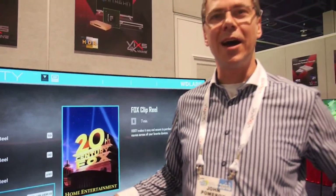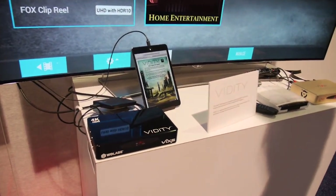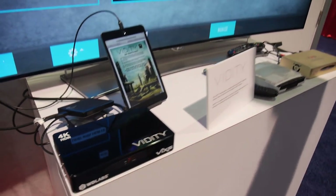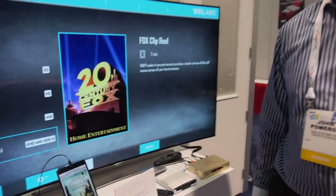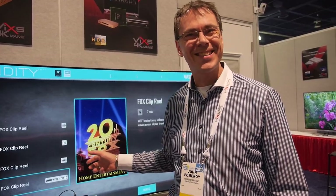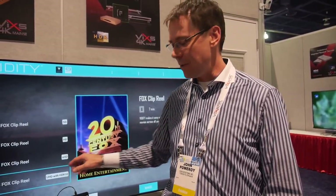We're here at CES 2016 and we're demonstrating our Xcode 6800 SoC chip, which is a Vidity solution enabling UHD HDR10 playback of ultra high quality video content from the theaters. In this case we're demonstrating content crafted by 20th Century Fox Studios — UHD HDR 10-bit.